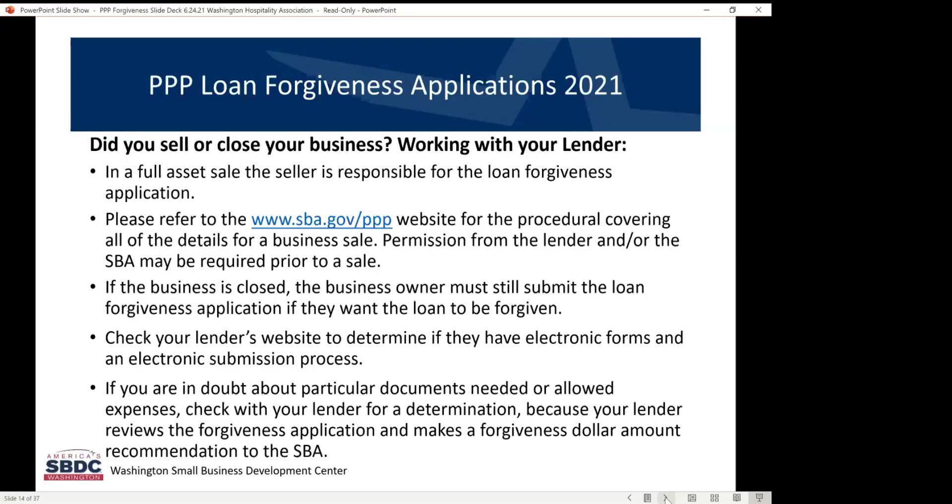If you sold your business, let's start with that one. There are two ways you can sell a business. You can sell the assets only, and you retain your legal entity name and tax ID number. The other option is you sell the stock ownership or the membership ownership of your business to somebody else, and they now own your legal entity name and tax identification number. In the case of a full asset sale, you as a seller are responsible for the PPP loan forgiveness process if you retained your legal entity name and tax ID number.